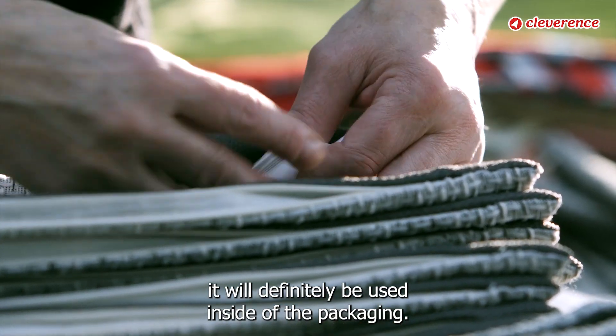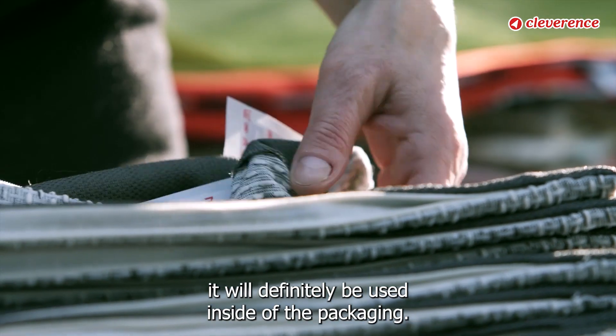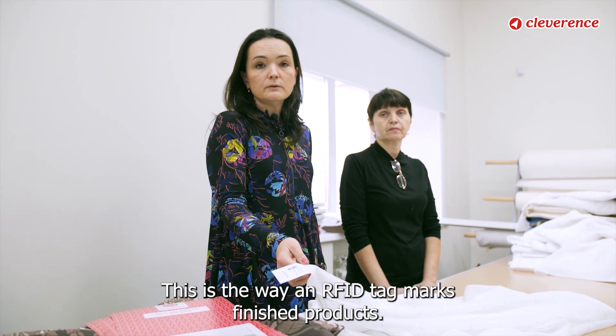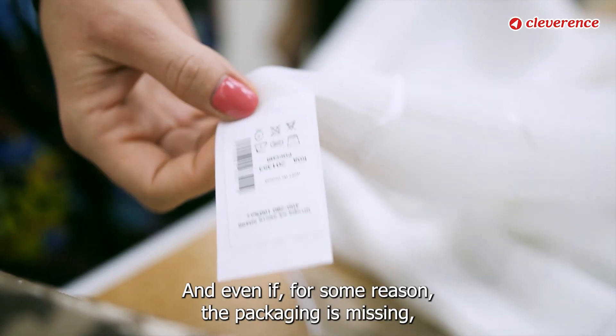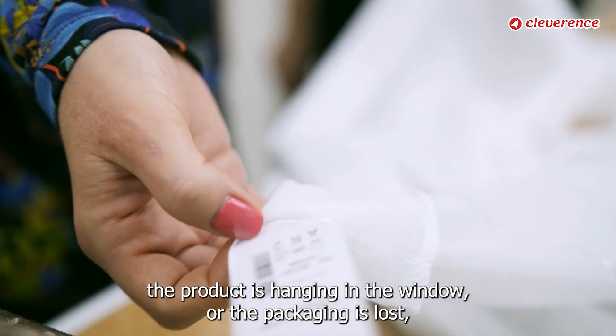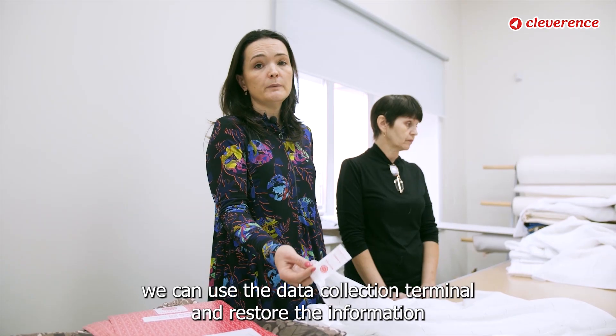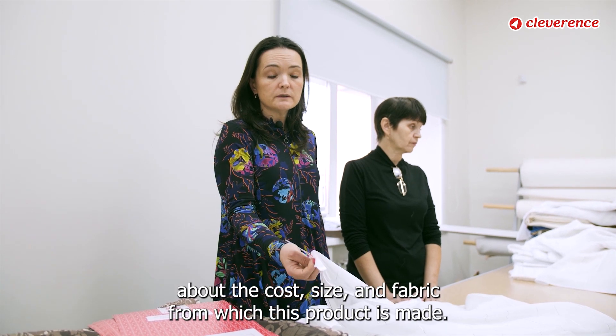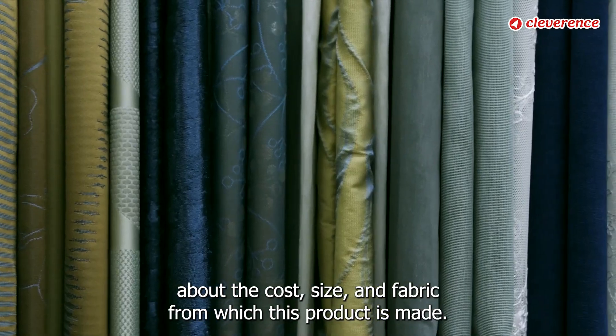As I said, the RFID tag will definitely be used inside of the packaging. This is the way an RFID tag marks finished products. And even if, for some reason, the packaging is missing — the product is hanging in the window or the packaging is lost — we can use the data collection terminal and restore the information about the cost, size, and fabric from which this product is made.